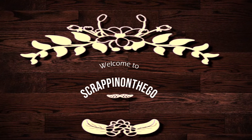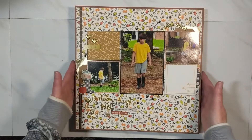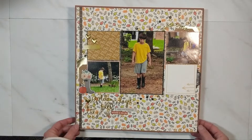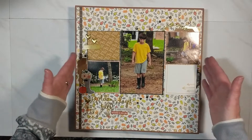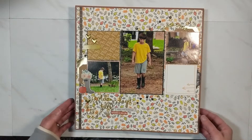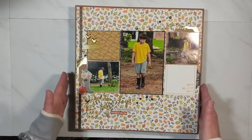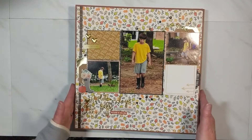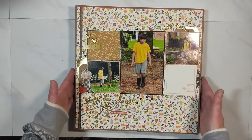Hello, it's Dolly, welcome to my channel Scrapping on the Go. This process video is to share the layouts that I completed in the month of October. 90% of my layouts generally will have a process video already up on my YouTube channel, but not so much for October, November, and December.